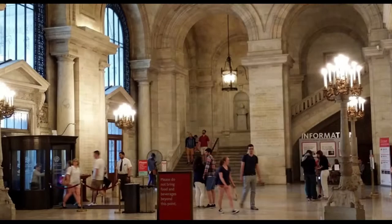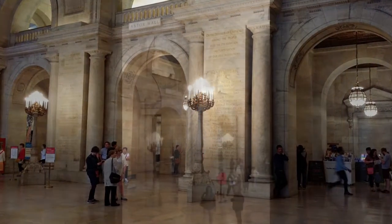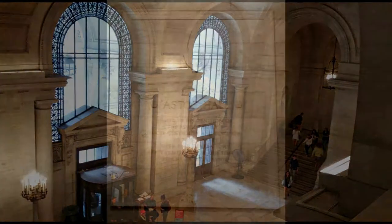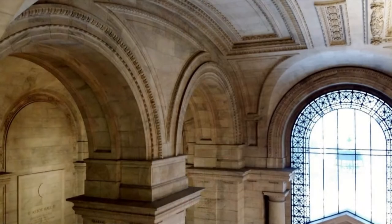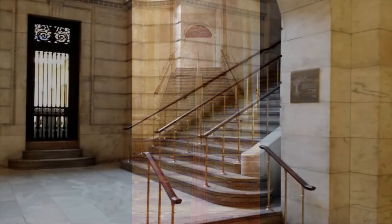If you're entering through the main front entrance on 5th Avenue, you'll come into Astor Hall, which is the main entrance to the library. Without a doubt, the phrase 'they don't build them like they used to' was first uttered right here. The building has lots of stairs. Unless you're physically challenged, I suggest you climb up and down all of them.